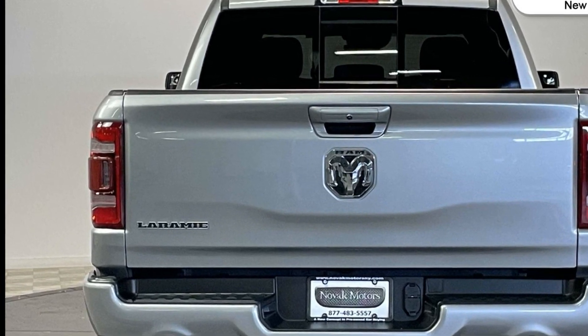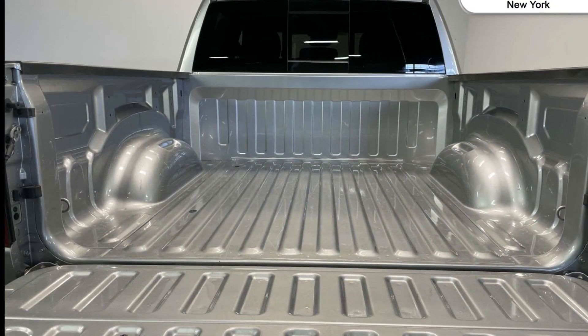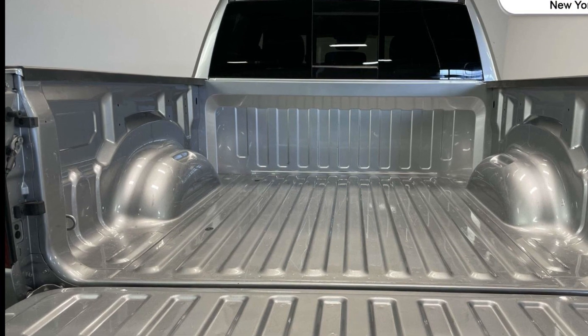Power driver's seat, power passenger seat, pass-through rear seat, Bluetooth, brake assist, keyless start.